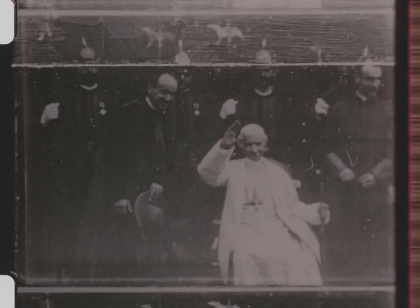As a point of interest, were this man alive today, he would be a hundred and fifty years old.